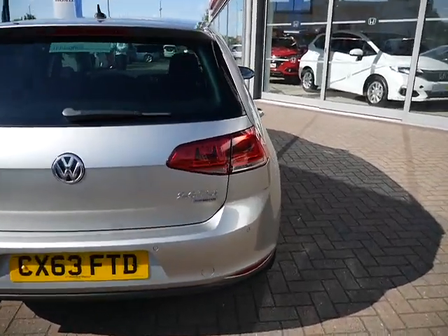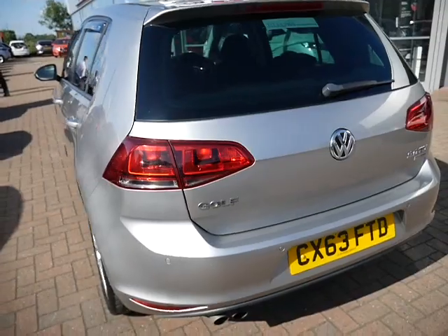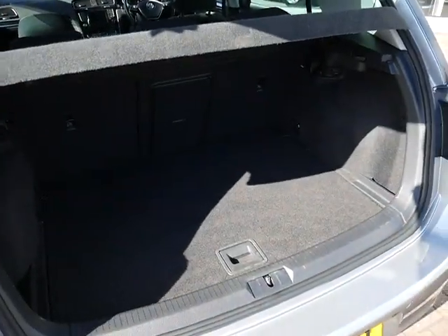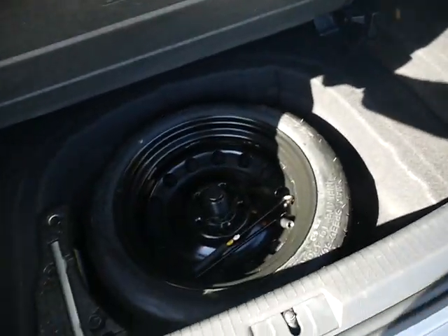Starting from the rear of the GT spec, you do get your rear parking sensors. Have a quick look in the boot — as you'd expect from a medium-sized hatchback, it has got quite a large boot, and it does come with the spare wheel.